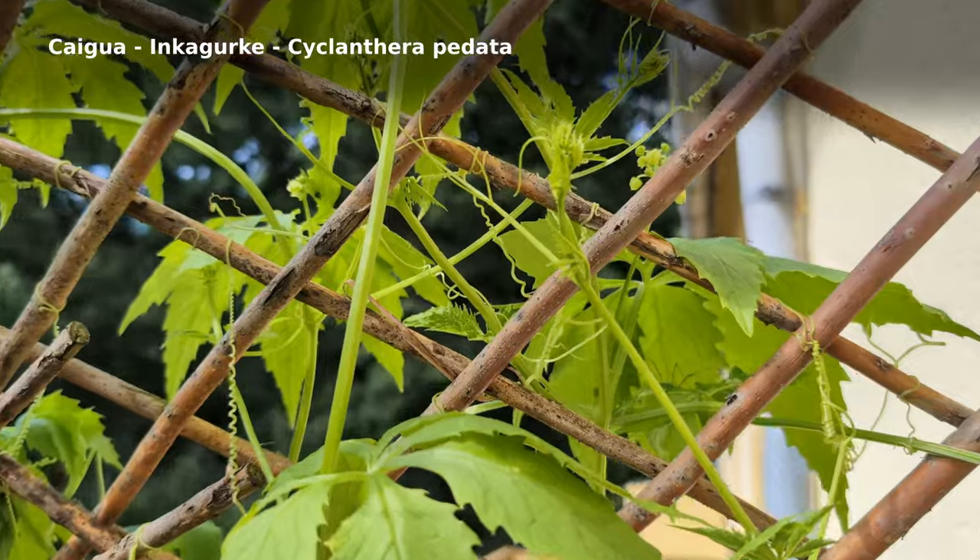More good news! The Inca cucumber is finally flowering, so it's not just loving the rain — it's now also loving the sunshine. It hasn't rained in 24 hours. If we can get a few more days of this, we might be able to save what's left of the tomatoes. But for now, let's have a look at that cool cucumber thing.